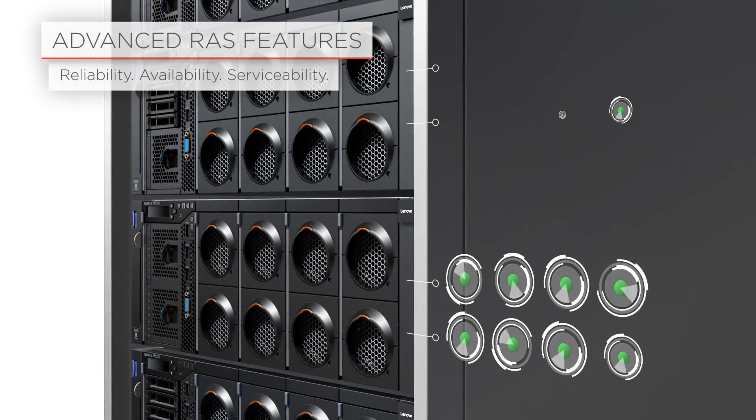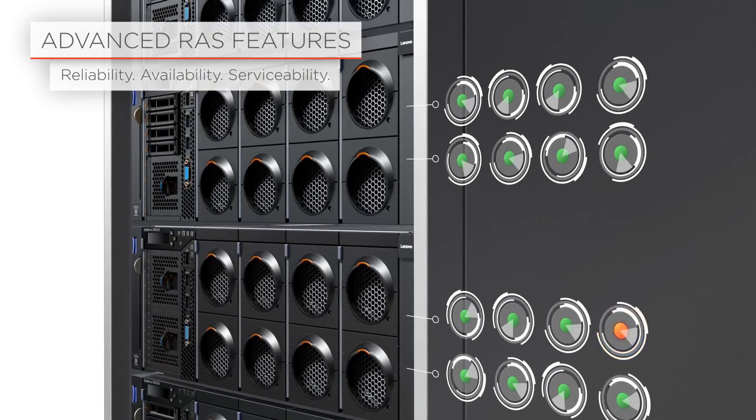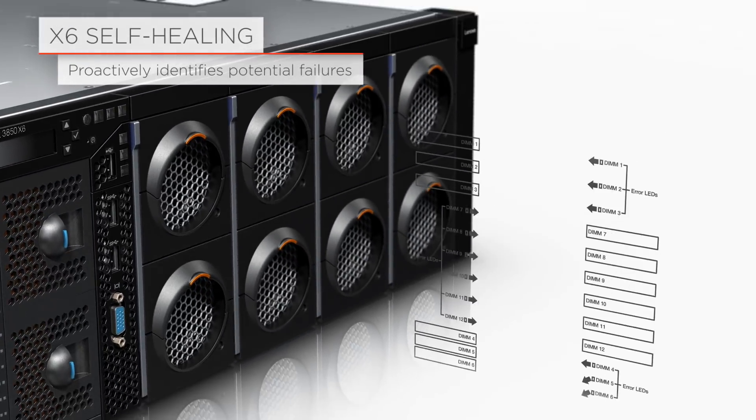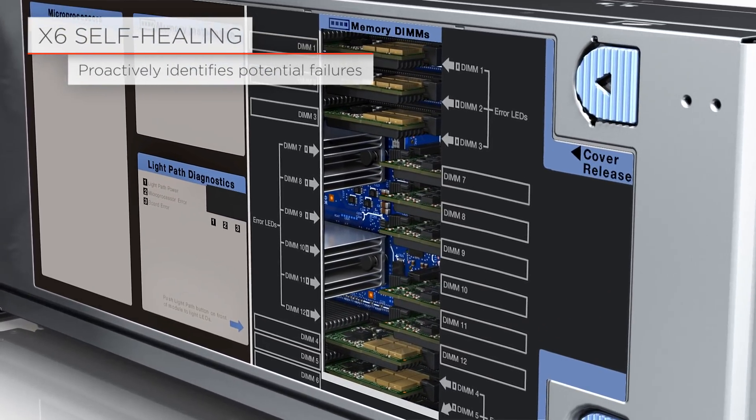Advanced RAS features provide superior uptime for enterprise workloads demanding continuous availability. Now it takes minutes rather than days. The X6 self-healing features ensure high availability by isolating errors before they affect server performance.